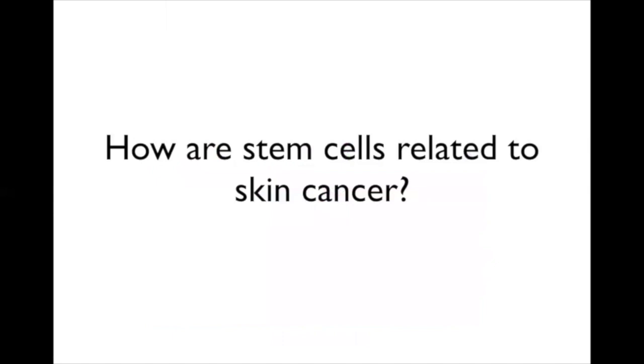So how are stem cells related to skin cancer? The ultimate fate of any skin stem cell is to eventually be lost—differentiated and shed—but the stem cells themselves are there for your entire life. So they're the ones responsible for replenishing skin on a regular basis, and unfortunately, they're also the ones that can accumulate damage from UV exposure or chemical carcinogens over a lifetime.